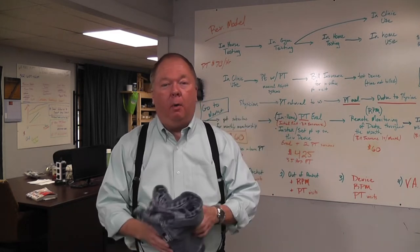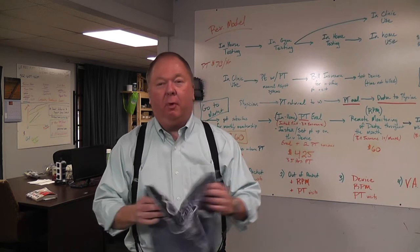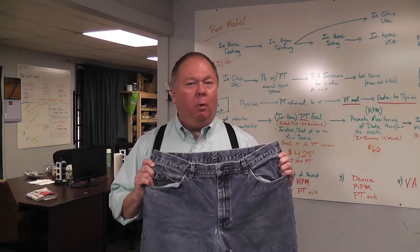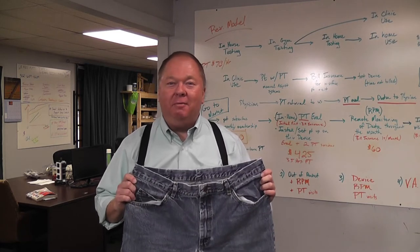You're probably wondering why I'm holding a pair of jeans. Well, I've got a question for you. Do you know where modern jeans came from? I'll give you a hint — it was an invention.